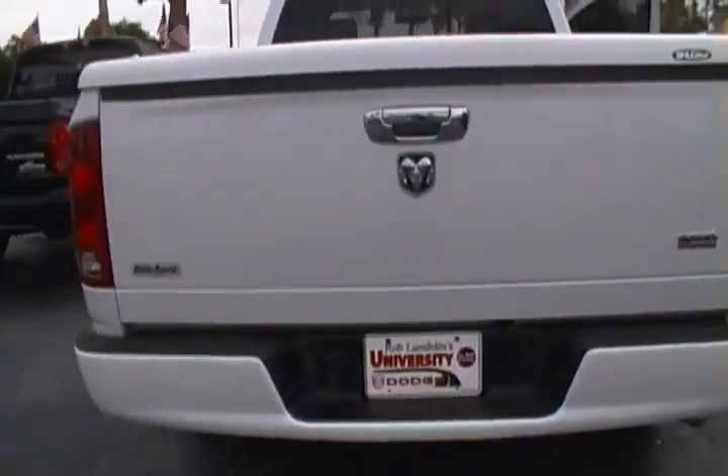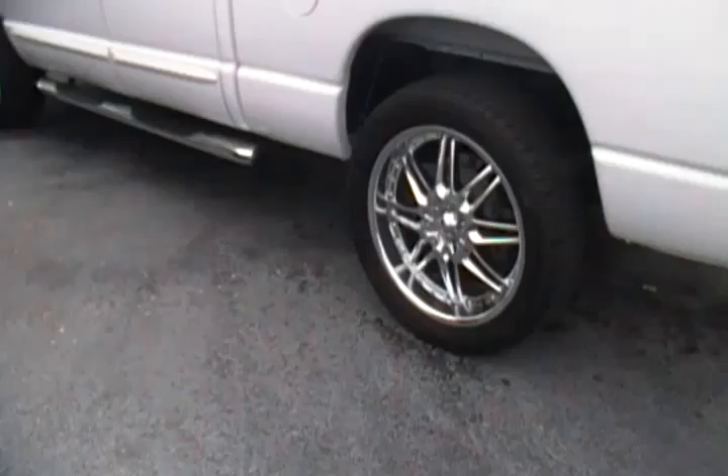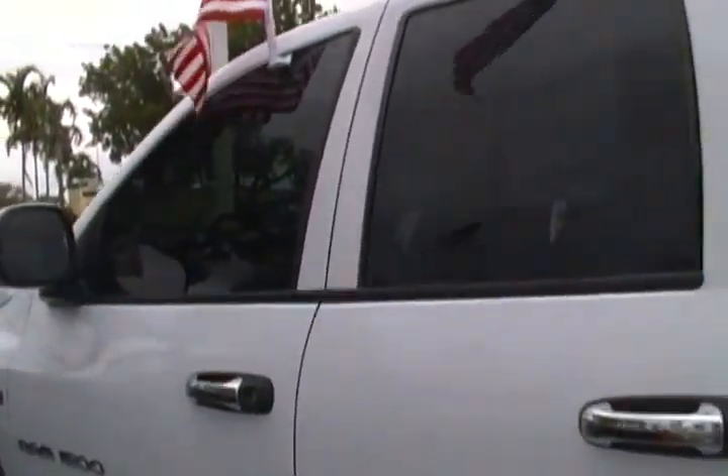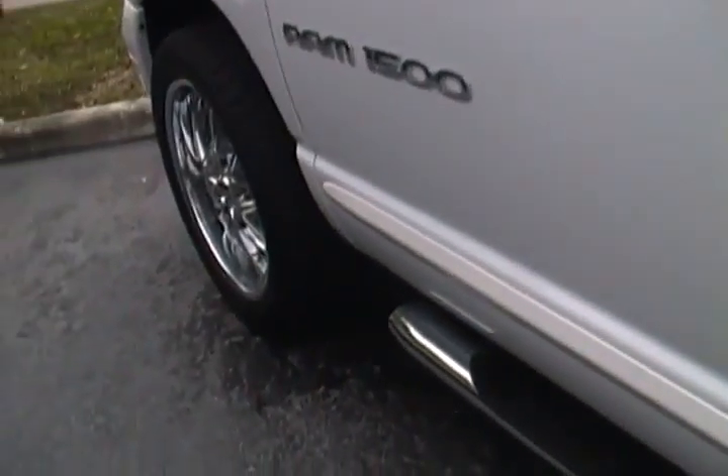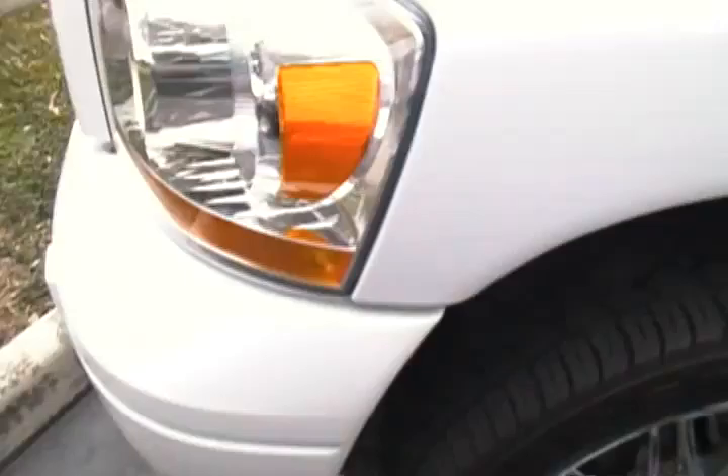With only 63,000 miles, we didn't have to do a whole lot to get this Dodge Ram ready. Of course, it went through its five-star multi-point safety inspection and thorough reconditioning package that includes Nitro Fill. Nitro Fill gives you that smooth ride and world-class detail that every single Dodge Ram deserves.